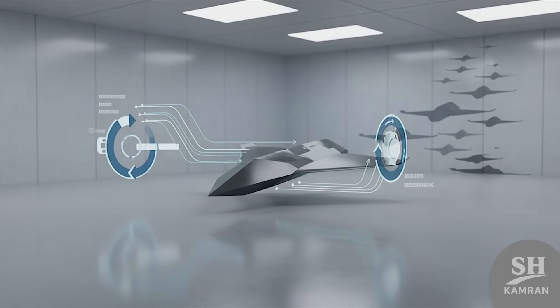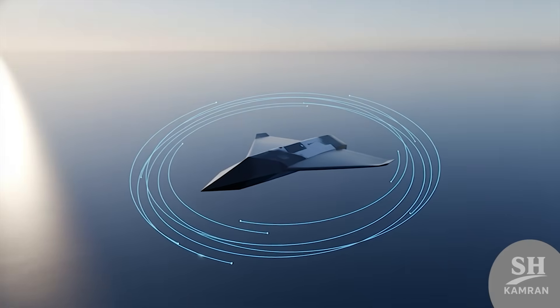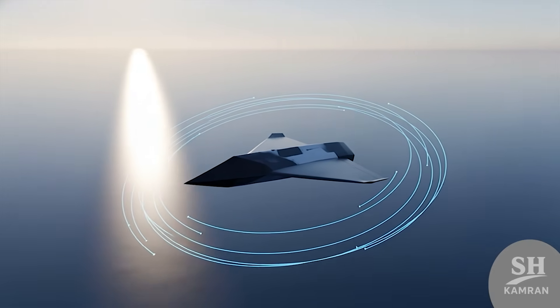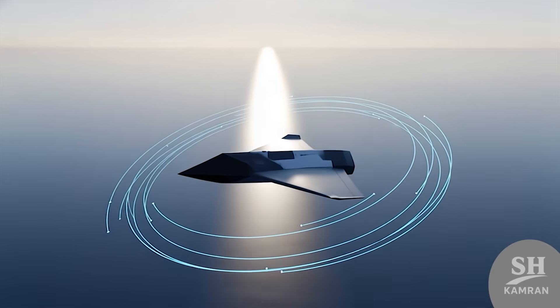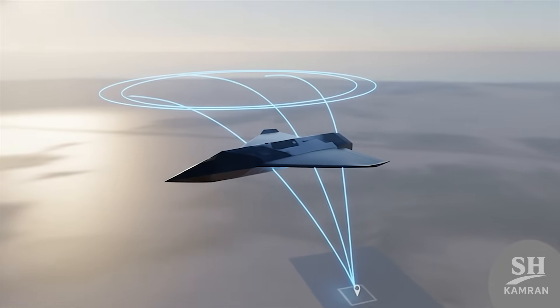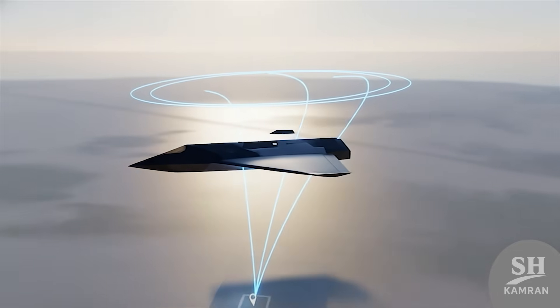This means they can build thousands at a very low cost. One scary feature of Hadid 110 is its loitering capability. It circles overhead for hours waiting, just like an eagle waiting to spot its prey below. Once the target is confirmed, it dives like a lightning bolt.